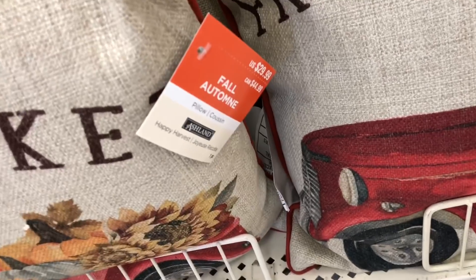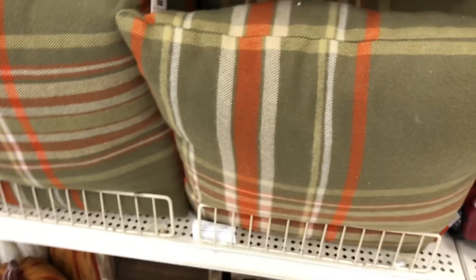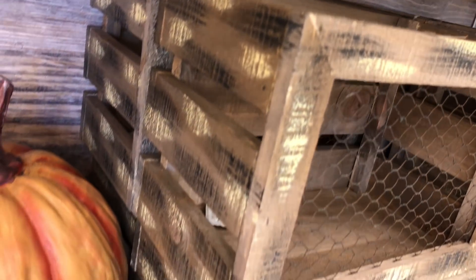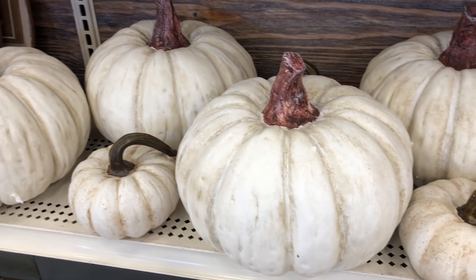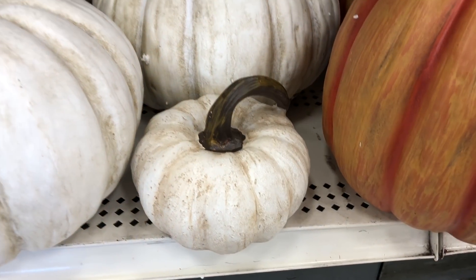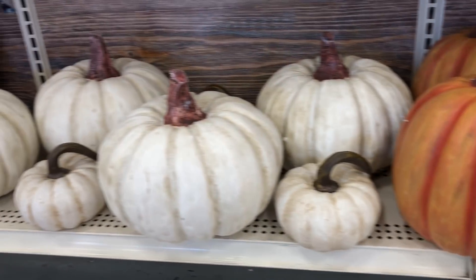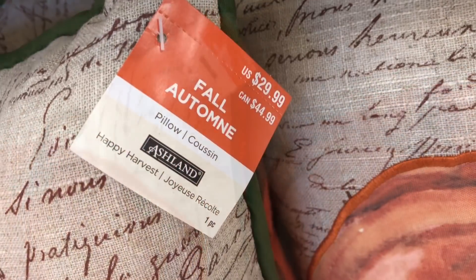They have these cute pillows that say 'Farmer's Market' with the red truck for $29.99. Here's another pillow done in a green plaid — also $29.99. Everything's so pretty and cute. The crates have chicken wire on one side — how fun! They're $12.99. The bigger white and bigger orange pumpkins are the same price — $21.99 each. The mini white ones are $9.99 each. Oh, I forgot to show you the pumpkin pillow — cute too at $29.99.